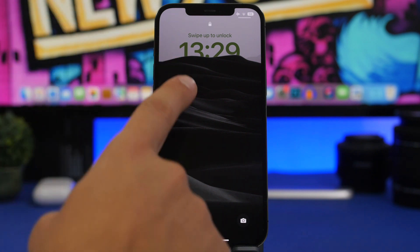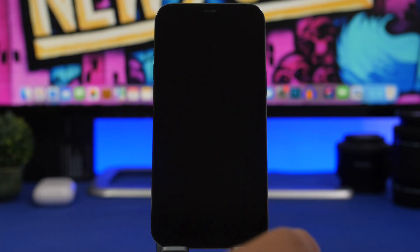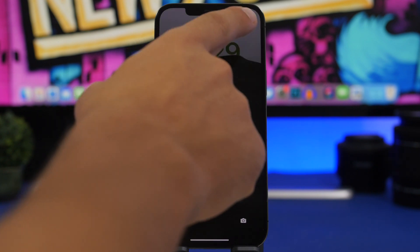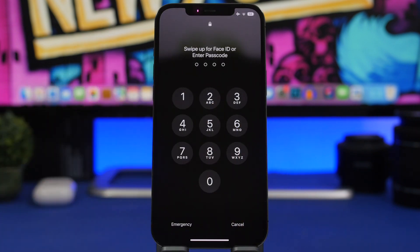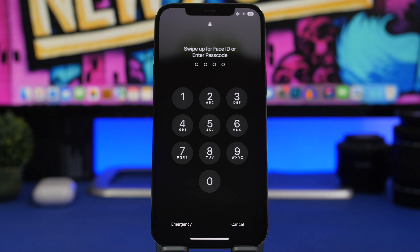Also gone is the battery percentage on the lock screen while charging. On iOS 15, whenever you plug your device in, you'd get the percentage right there. Now we have the percentage on the status bar, but not everyone has that — people with an iPhone 12 mini or 13 mini won't have the percentage on the status bar and won't have it on the lock screen while charging either.